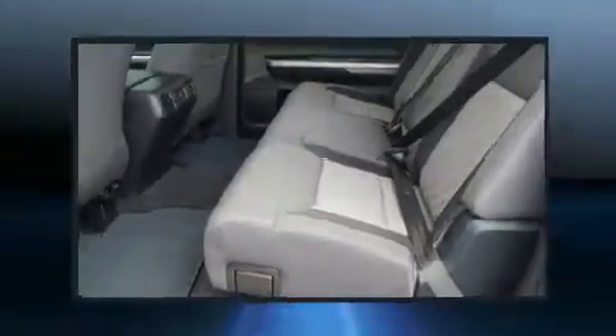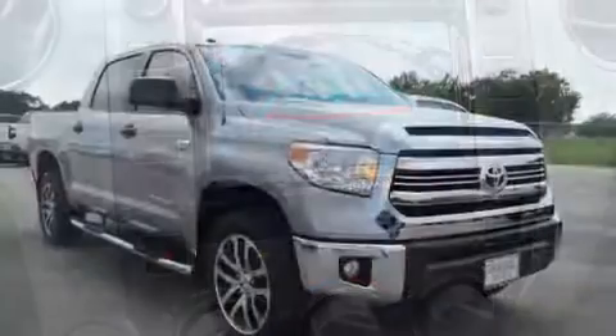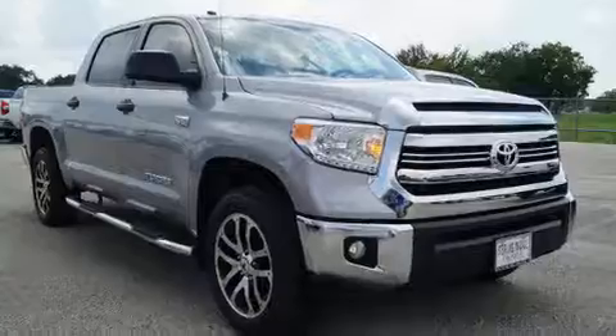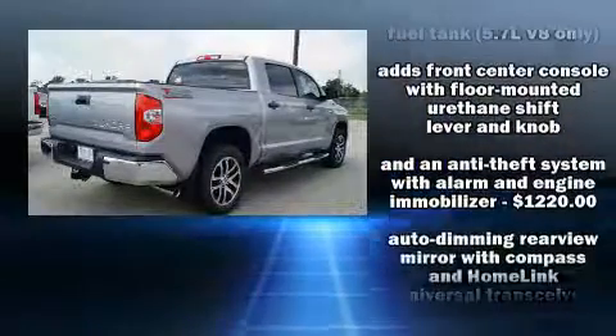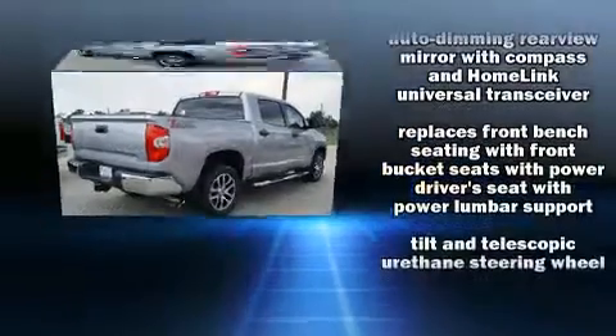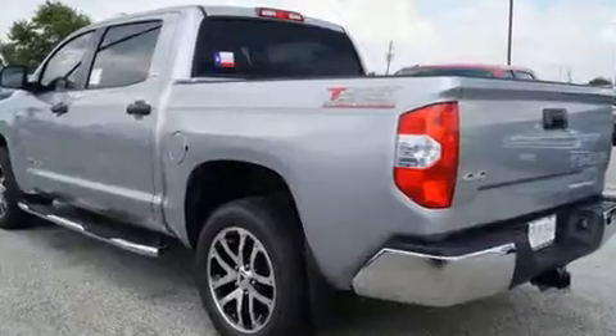Audio features include a CD player with MP3 capability and six well-positioned speakers. Toyota also prioritized safety and security by including dual front impact airbags, head curtain airbags, traction control, brake assist, ignition disabling, and four-wheel disc brakes with ABS.